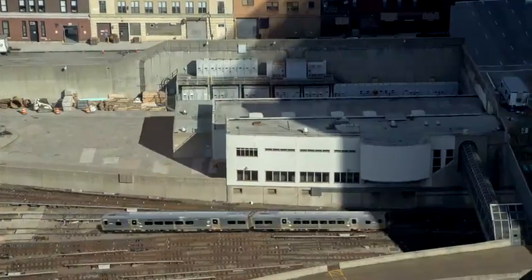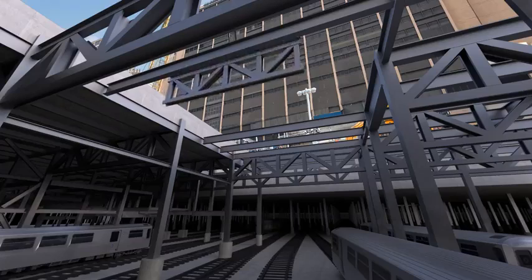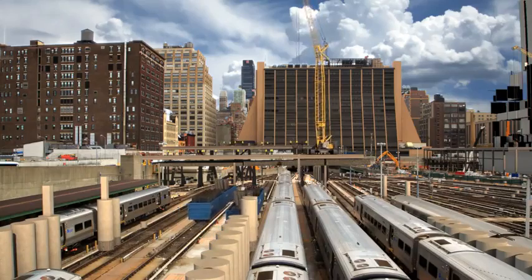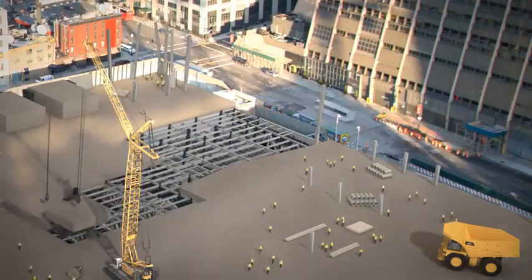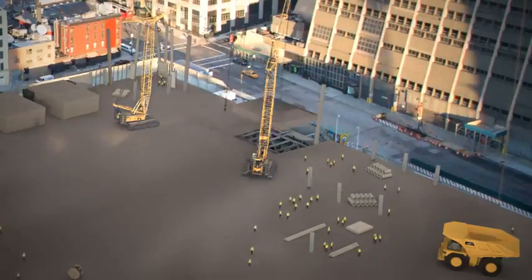At the throat of the yard where the tracks converge into Penn Station, there is no room for caissons, so trusses form a bridge. These trusses are constructed on the Western Rail Yard and arrive on railcars. They are placed above the throat, spanning 150 feet across this zone and providing support for the towers and retail shops above.